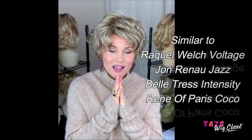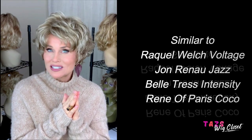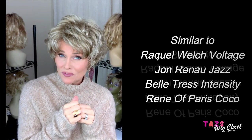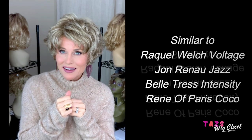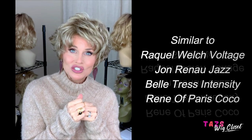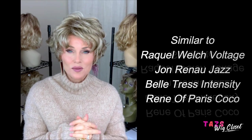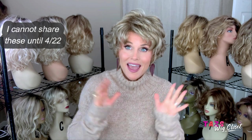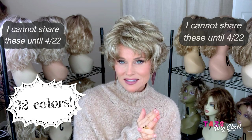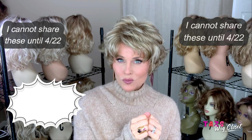If you like styles like this, the one that comes to mind first is Raquel Welch's Voltage, which is a very popular style. This reminds me very much of that one and it's probably at a similar or lower price point. The other one it reminds me of is Jon Renau's Jazz — a short little shag-type pixie with lots of volume and wave. This style comes in 32 different colors. There are no rooted colors but you have a nice variety of blondes, brunettes, and I believe there's a red one in there as well.